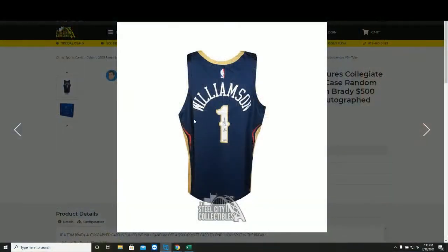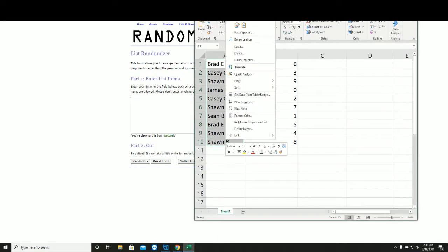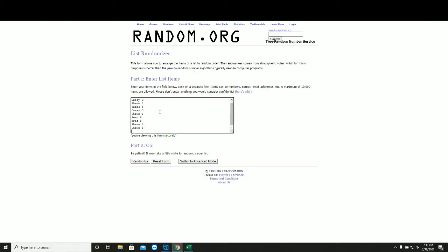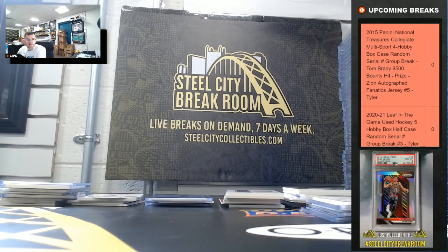Time to random off the Zion Williamson autographed fanatics jersey — new list, 5 times, winner at the top. 1, 2, 3, 4, 5 times — Brad E! Brad E wins the Zion jersey!